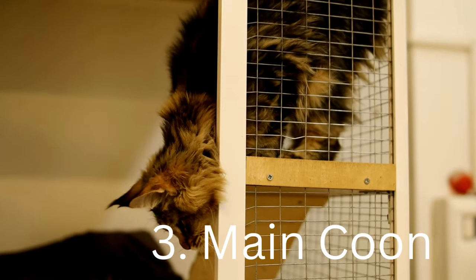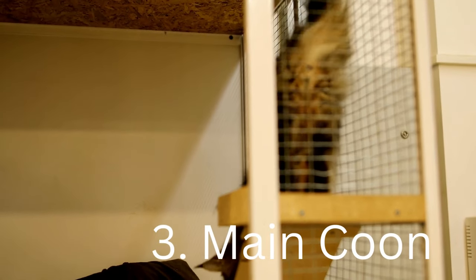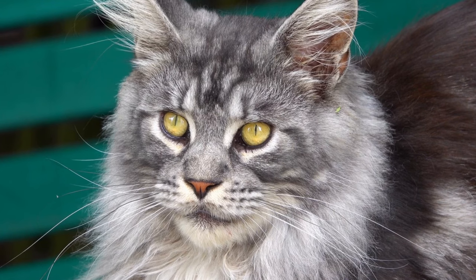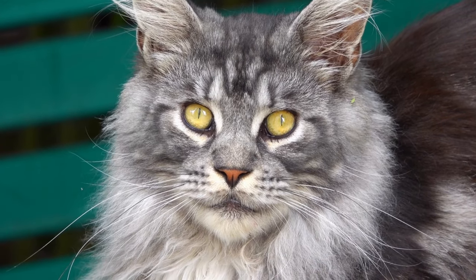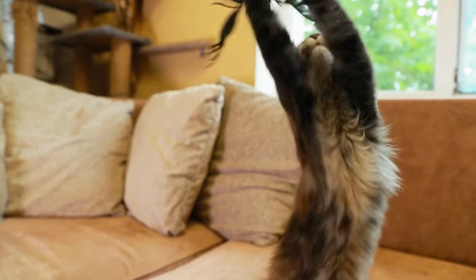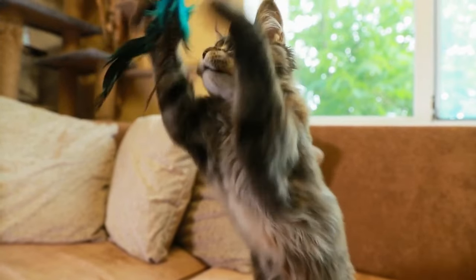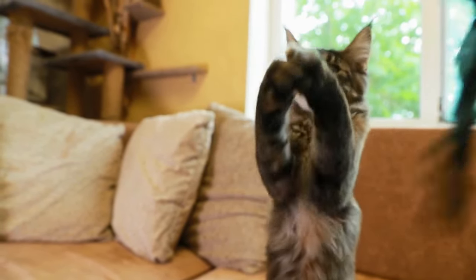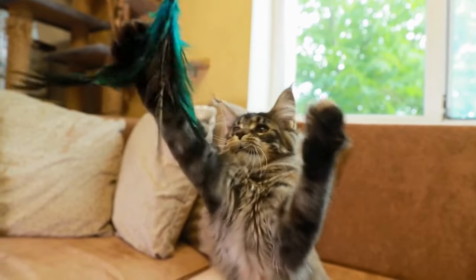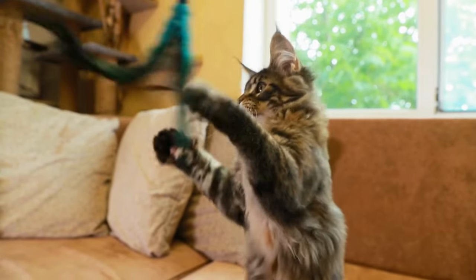The third spot goes to the Maine Coon cat — a well-deserved spot for such a stunning cat. The Maine Coon is considered the only long-haired breed native to the United States. It is medium to large, with males larger than females. The body is long and rectangular, and the tail is also long, so it may look much larger than it actually is. The Maine Coon is a heavily boned, muscular cat. They were originally outdoor cats, and later became a working breed who kept barns and homes clear of rodents.